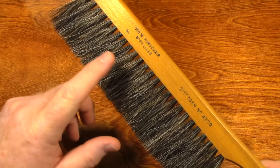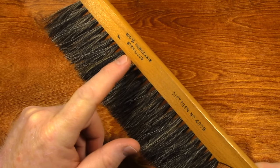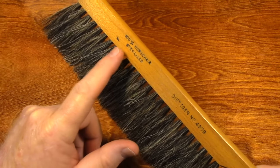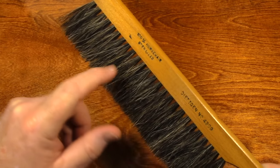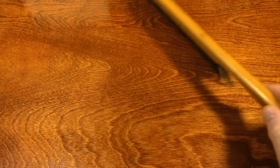This is a 100% horsehair brush, sterilized. Our cat was walking around up on this desk earlier today. I want to show you something.